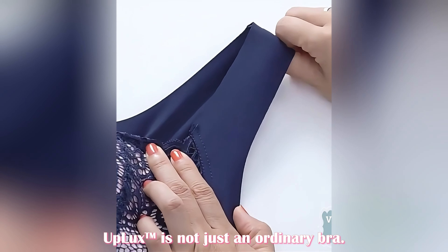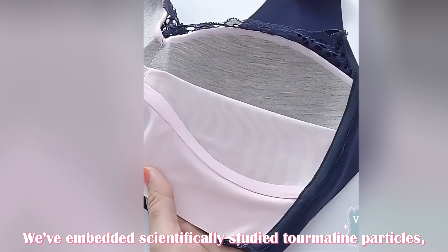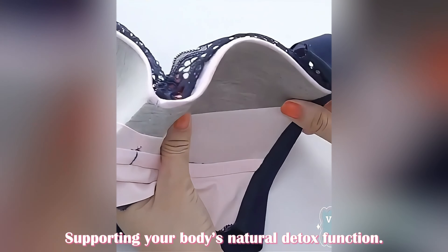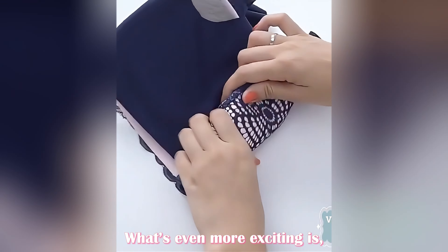Uplix is not just an ordinary bra. In its padding, we've embedded scientifically studied tourmaline particles, which help promote lymphatic circulation, supporting your body's natural detox function.